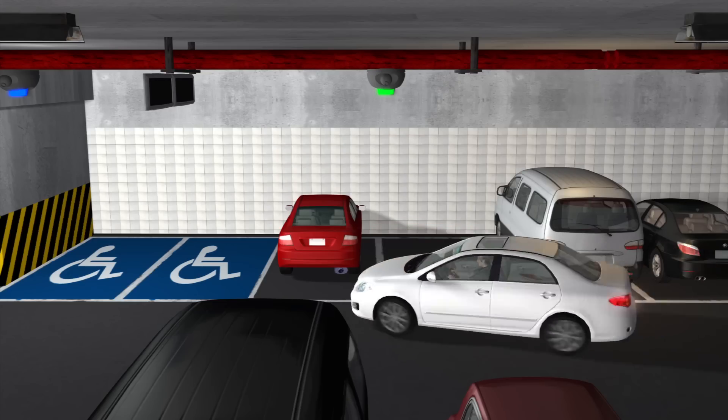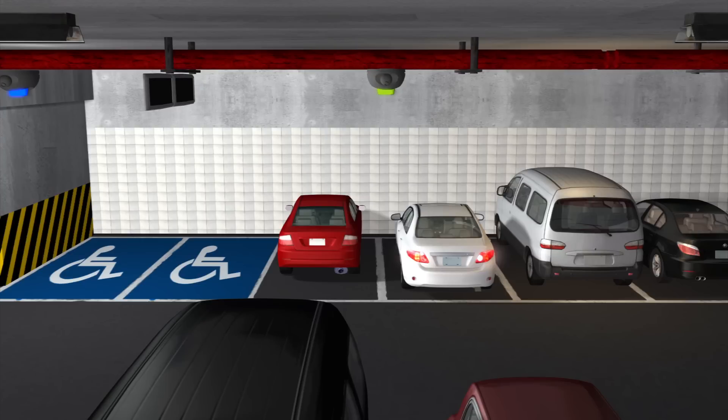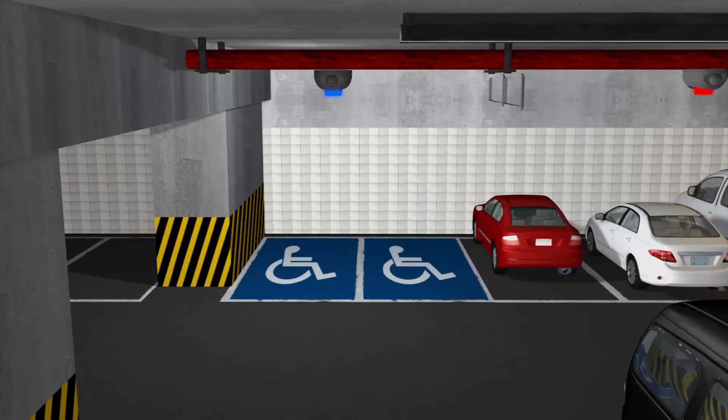Each unit can monitor up to four spaces. When a space is filled, the LED turns from green to red. Handicap spaces are indicated by blue lights.